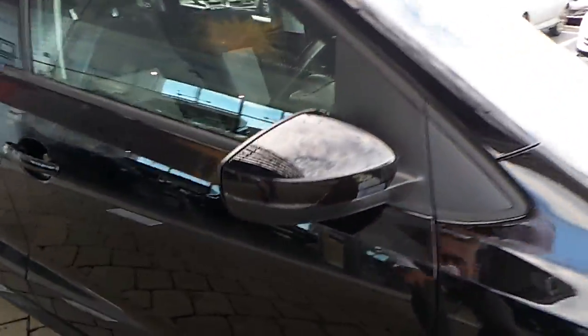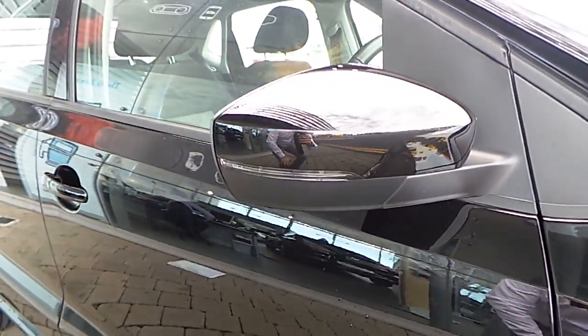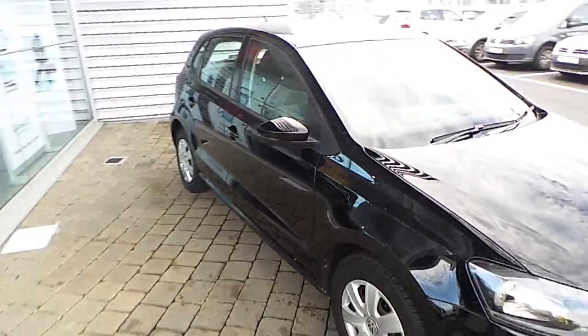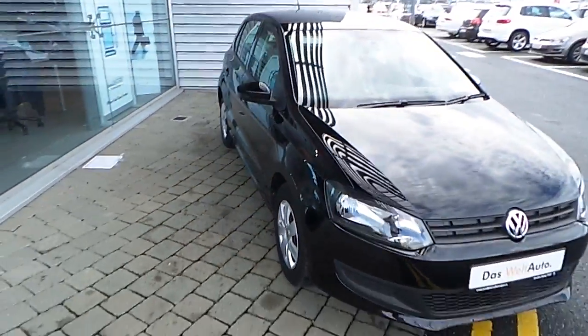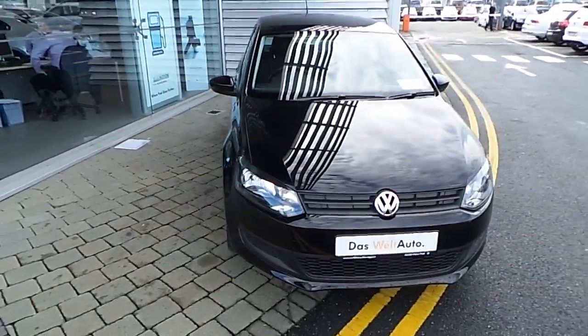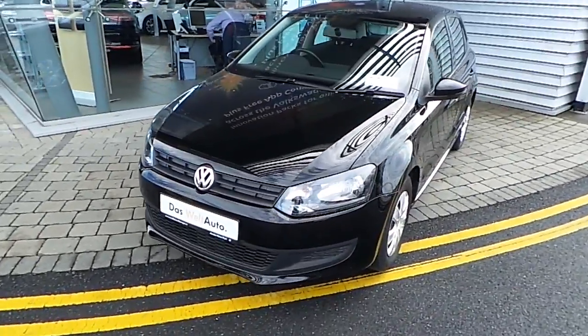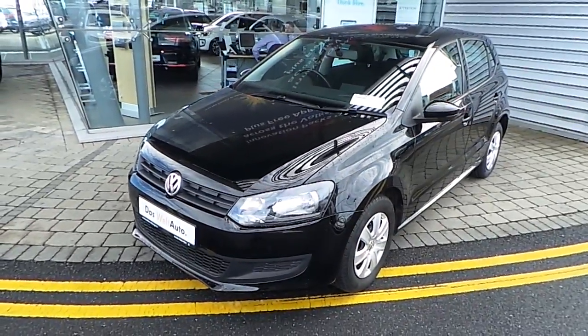The car also has nice indicators in the rear view mirrors. If you have any questions about this lovely Volkswagen Polo, please give us a call or visit our dealership. Thank you for watching.